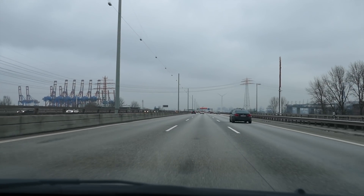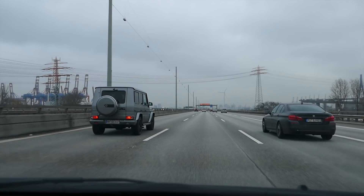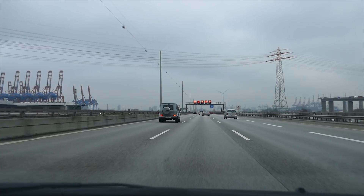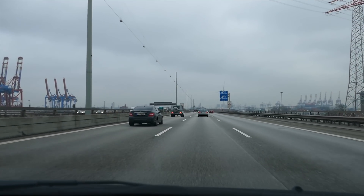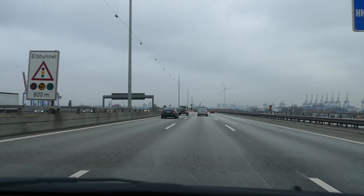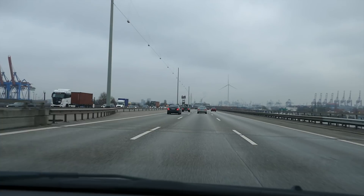To the right there is the Köhlbrand bridge, built in 1974. Its roadway is about 50 meters above the water, so large container ships will fit under the bridge. All along the horizon you can see cranes of the container terminals of the port of Hamburg, which is the largest port in Germany and the 15th largest worldwide.